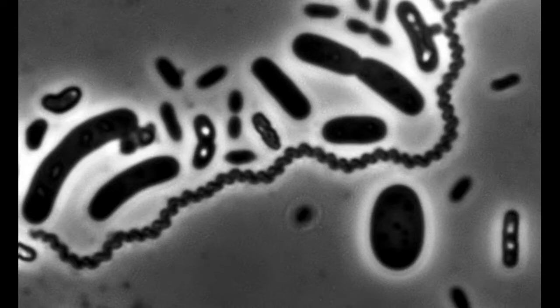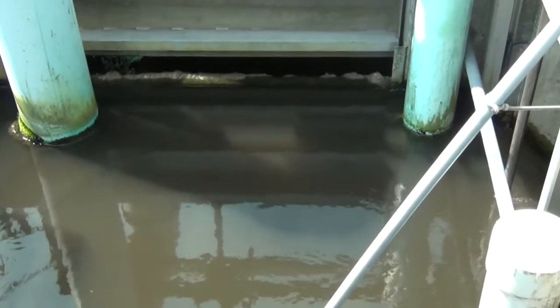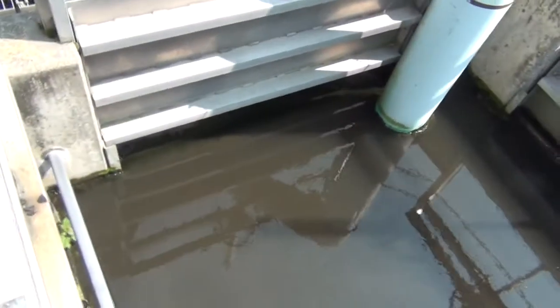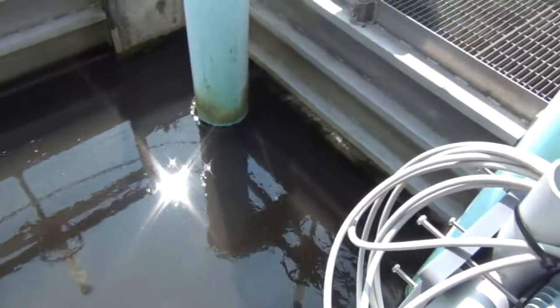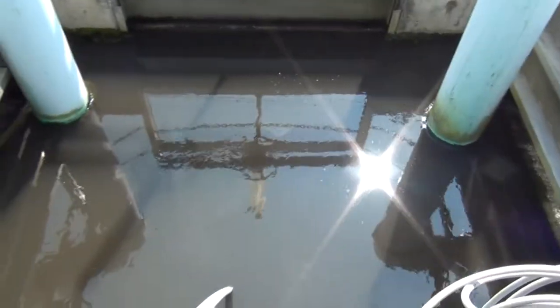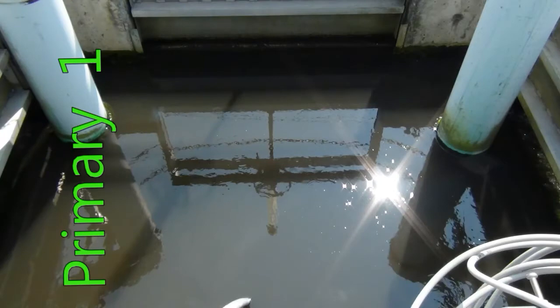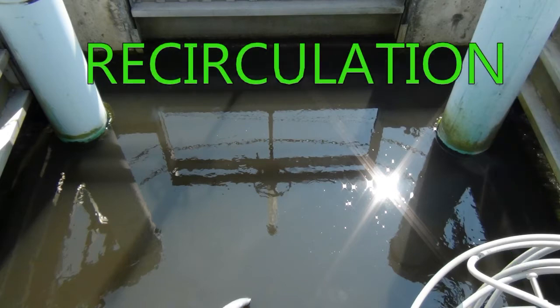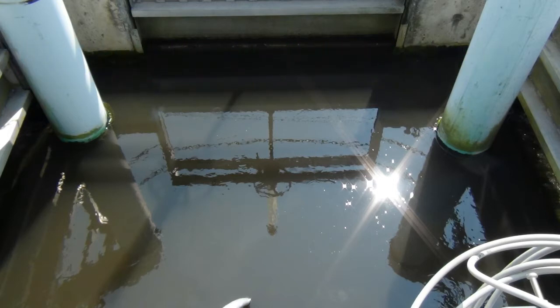They fall off of the trickling filter media and exit the bottom of the filter as a solid called humus, also known as secondary sludge. Flow coming from the two trickling filters is split by the distribution box and sent to two secondary clarifiers. A variable amount of flow is also sent back to the primary effluent wet well to recirculate the water through the trickling filters. On average, every gallon of wastewater that comes into the treatment plant is pumped two times through the trickling filters. This recirculation allows efficient growth of microbes by ensuring that the trickling filters get a constant wetting rate and that the microbes are always being fed.